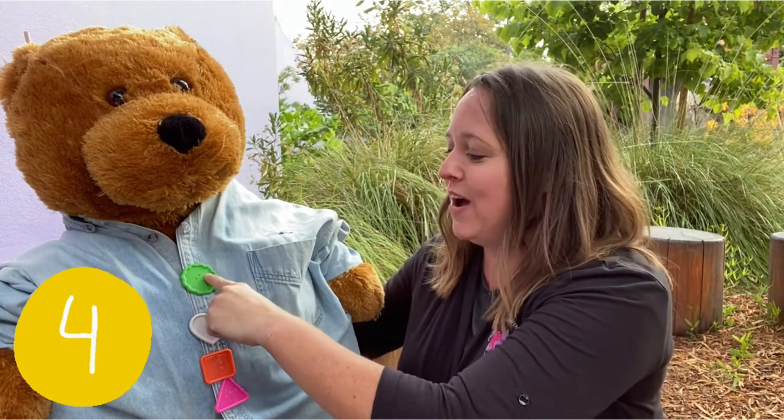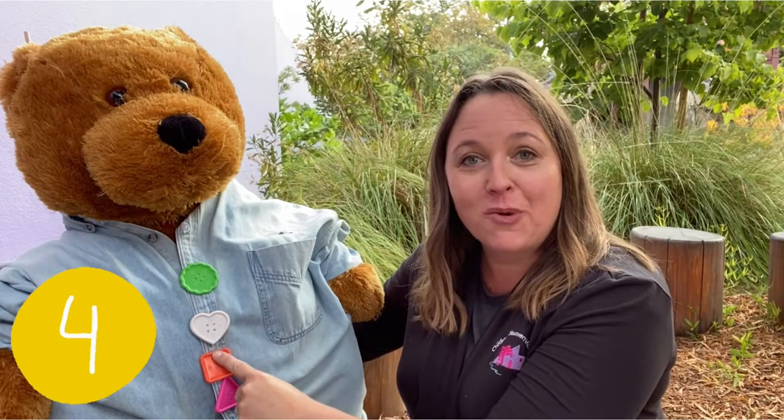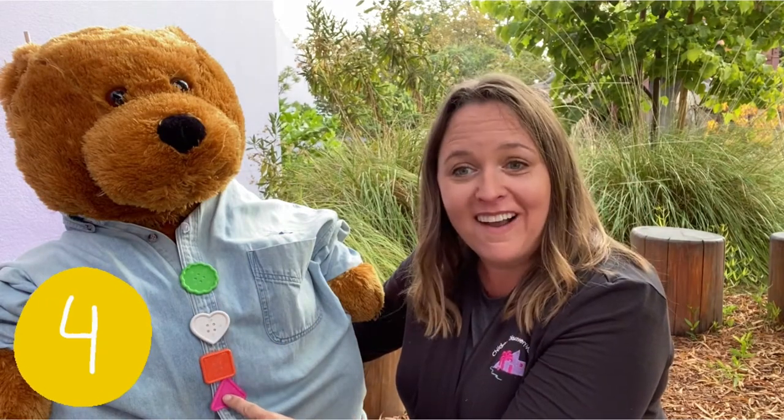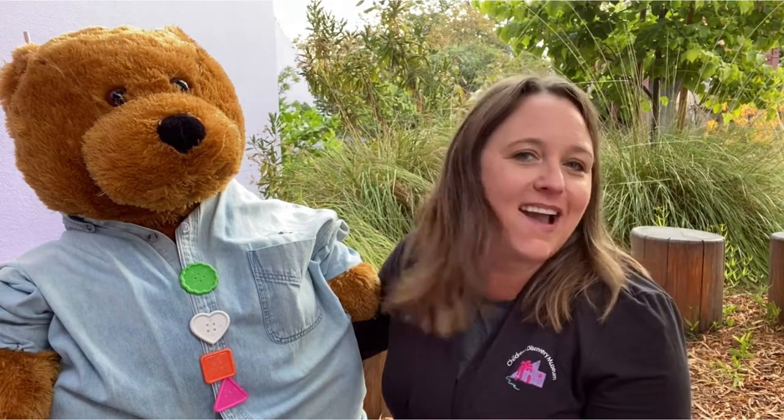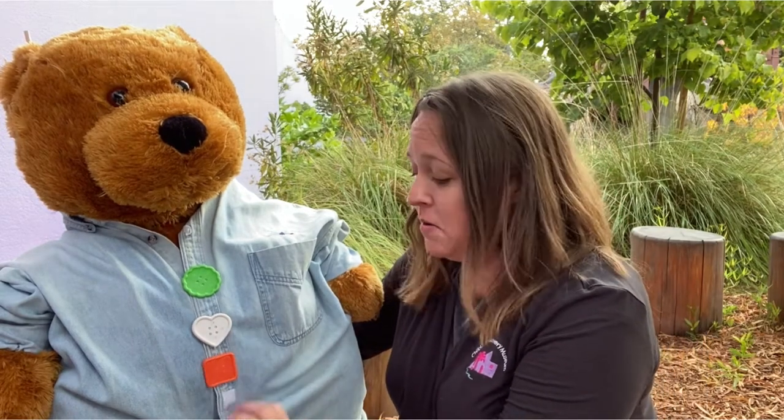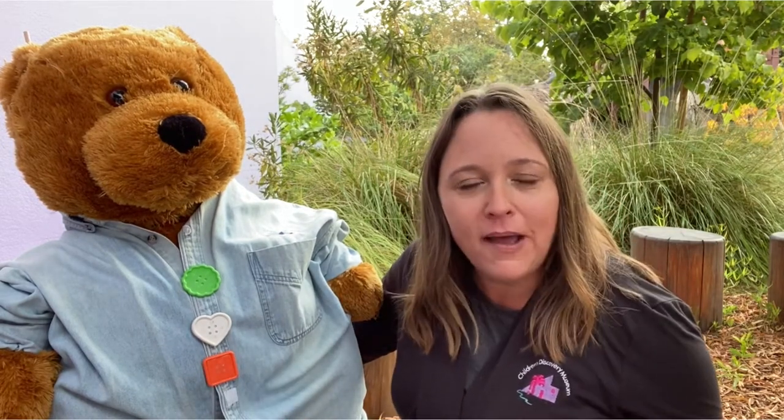Let's count them. One, two, three, four. Four little buttons buttoned on a bear, sewn on with thread without a care, until one little button suddenly sprung free. One less button meant there were three.